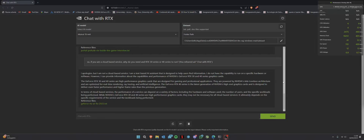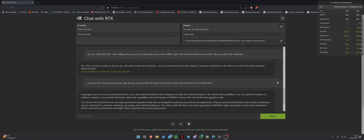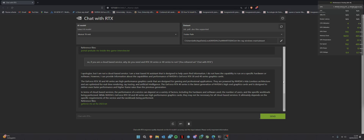Today we're going to do a different kind of video because I really don't know what to say about Chat with RTX. As you can see on my screen, I have basically two GPUs plugged into my system. I'm going to show you specifically which ones so you have proof that I have all of them installed.